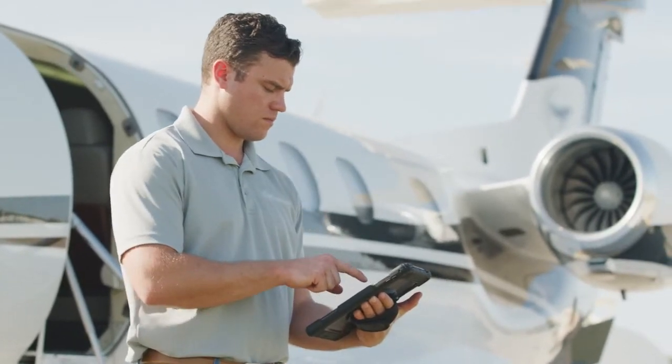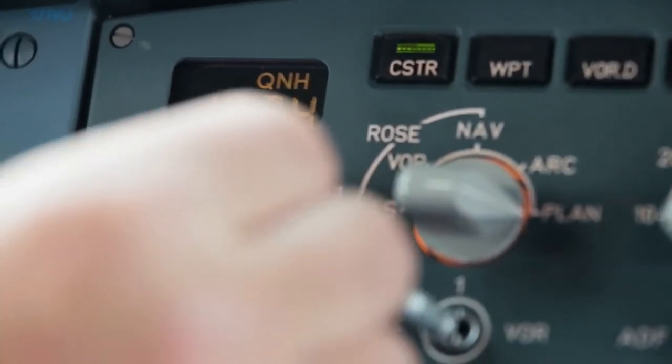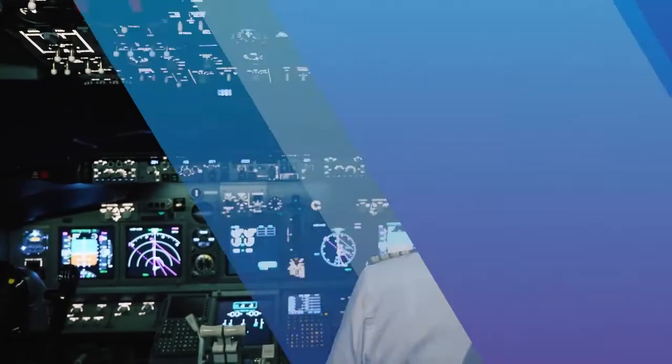The addition of wireless technology simplifies controlling the test set and managing test results. The AVX-10K flight line test set provides a full suite of test options for verifying the installation and performance of airborne systems.